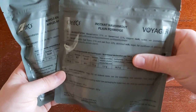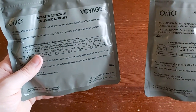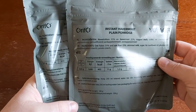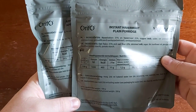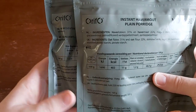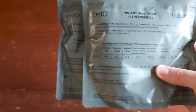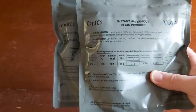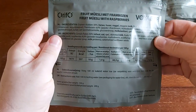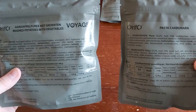We've got an instant plain porridge, dried apples and apricots. You'll notice this is a Rifo, which is a move away from Travel Lunch, which has been in Dutch rations for quite some time. It's interesting to see they've moved to a Rifo now. I'd probably say a Rifo is slightly better than Travel Lunch for most things. And for a breakfast-y item, we've got a fruit muesli with raspberries. Then our two mains: mashed potatoes and vegetables, and pasta carbonara — all freeze-dried.